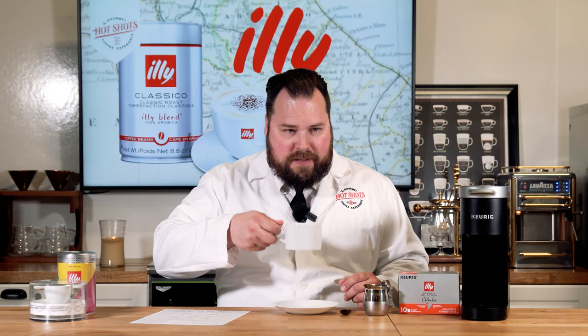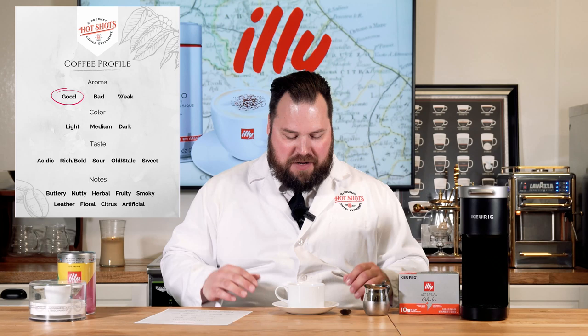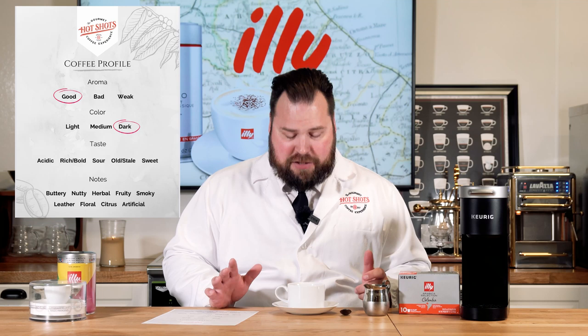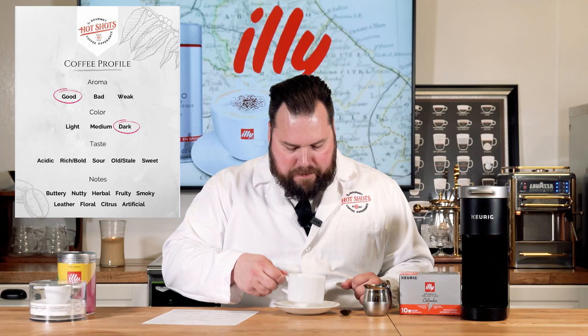You might even find it at Whole Foods. Before we get into it, let's start with the aroma. As this was brewing I could definitely smell it throughout the office — it smells wonderful, very much like your typical coffee but with a little more of a bold note to it. I'll give aroma a good rating. As for color, this is definitely a dark coffee — it's literally almost black just looking into it, which for a Colombian coffee I think is kind of what you'd expect.